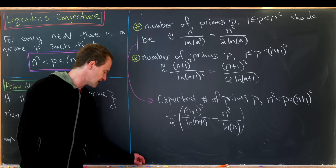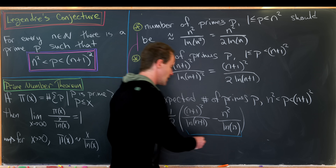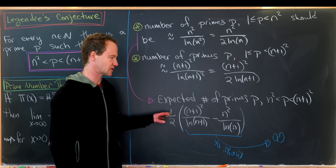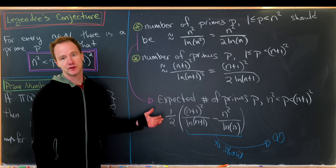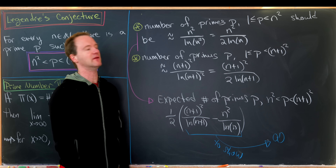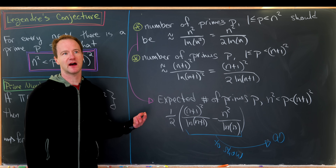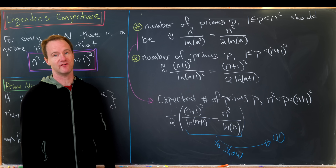The expected number of primes between n squared and n plus 1 squared should be one half times [(n+1)² over the natural log of (n+1)] minus [n² over the natural log of n]. What we'd like to show is that the limit of this expression as n goes to infinity is infinity — meaning the expected number of primes between n squared and n plus 1 squared grows without bound. Since it grows without bound, we expect there to be at least one prime in this range. That's our heuristic argument, though I can't stress enough that this is not a proof.